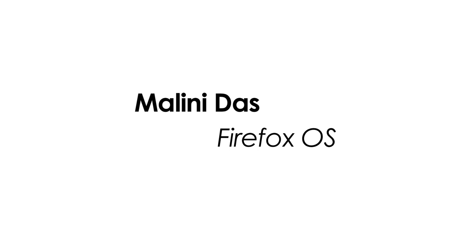Our next speaker is working on a testing framework for a mobile platform so new you can't even buy a device for it yet. Early next year in South America you'll be able to purchase a phone with Firefox OS. Our next speaker will also be doing two live demos, and all I can say to that is kudos. Please welcome Malini Das.